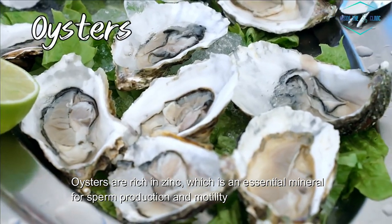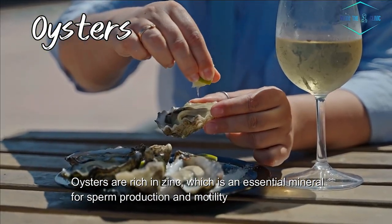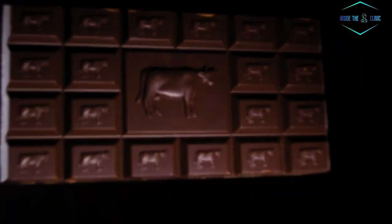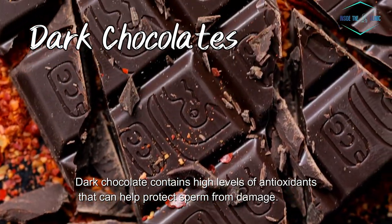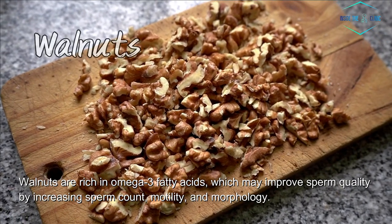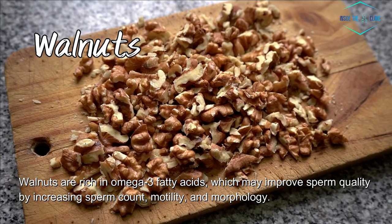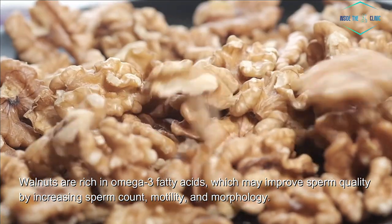1. Oysters. Oysters are rich in zinc, which is an essential mineral for sperm production and motility. 2. Dark chocolate. Dark chocolate contains high levels of antioxidants that can help protect sperm from damage. 3. Walnuts. Walnuts are rich in omega-3 fatty acids, which may improve sperm quality by increasing sperm count, motility, and morphology.